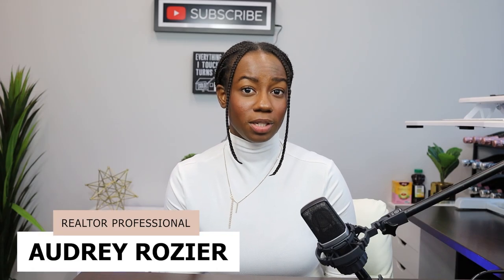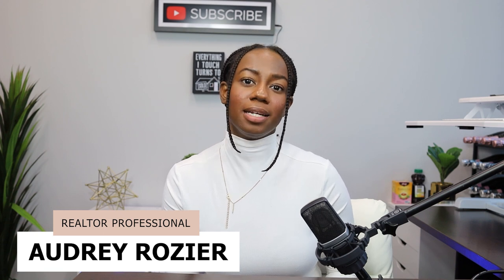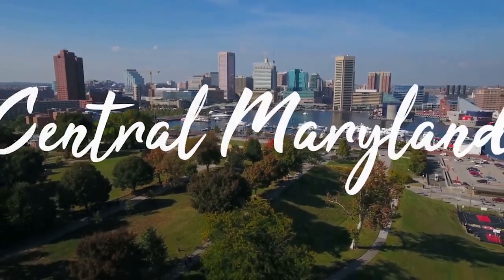Hello everyone, welcome back to my channel. If you're new here, my name is Audrey Lozier. I'm a realtor in Maryland and I specialize in assisting clients in the Central Maryland area and also the Baltimore metro area.